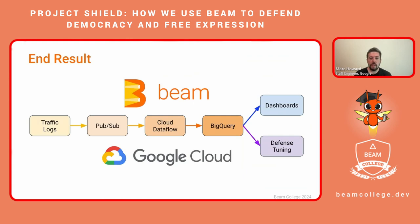As we put all of these pieces together, we get a smooth pipeline that can take in traffic logs, guarantee delivery to our pipeline through Pub/Sub, process a group of events smoothly with Cloud Dataflow, and stream the results to BigQuery, where they can be used to serve user-facing dashboards, tune Project Shield's defenses, and more. We can do all of this by building on the power of Apache Beam and Google Cloud. And so can you.